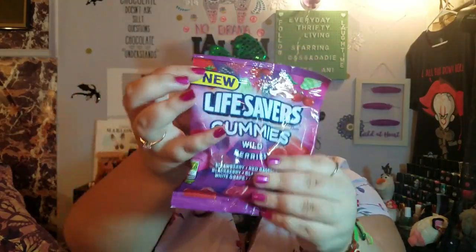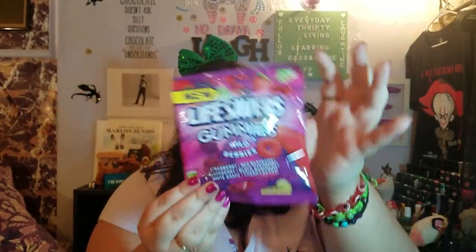We got some candy for me — these are the Lifesaver gummies, wild berry flavor: strawberry, raspberry, blackberry, black raspberry, white grape, and cherry berry. That's what I wanted to use with the cake, but the spatula situation didn't work out.